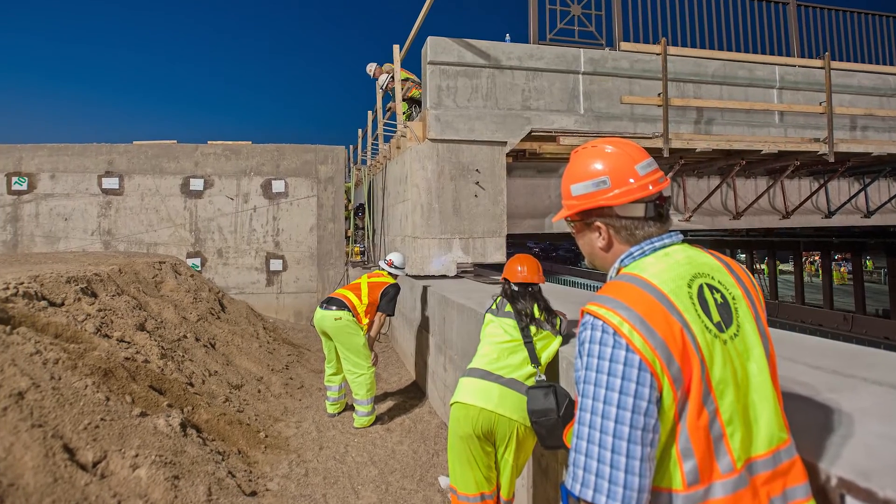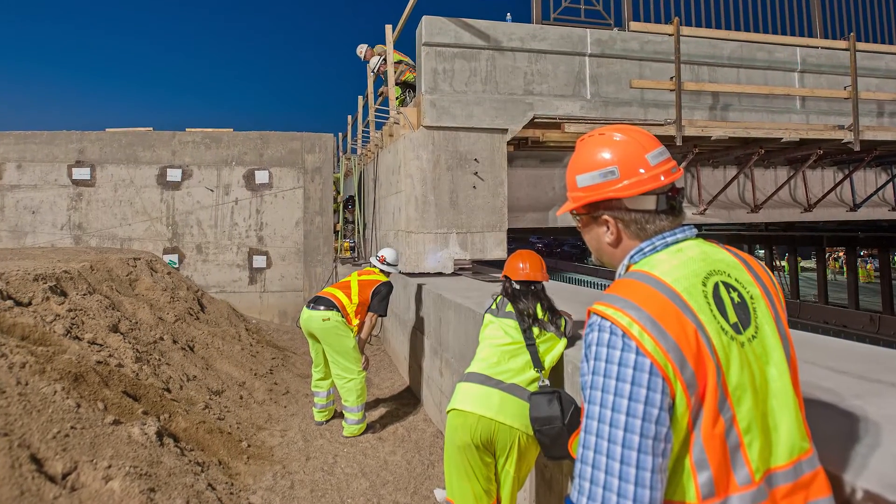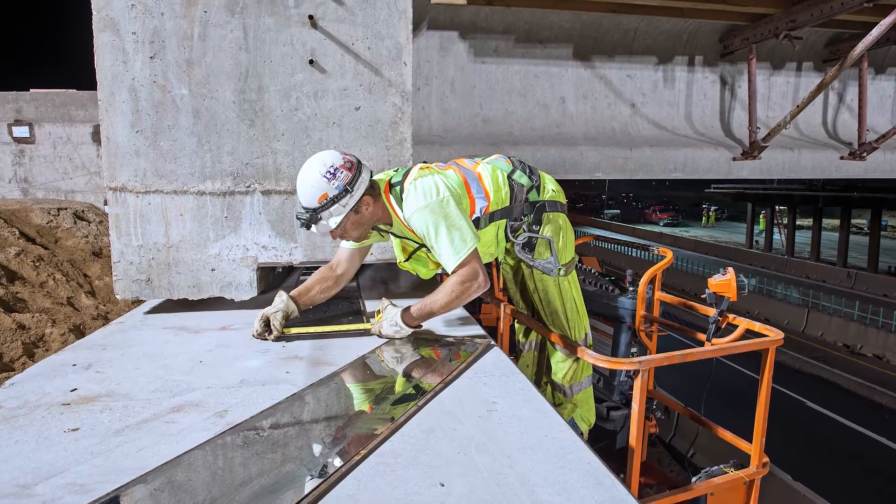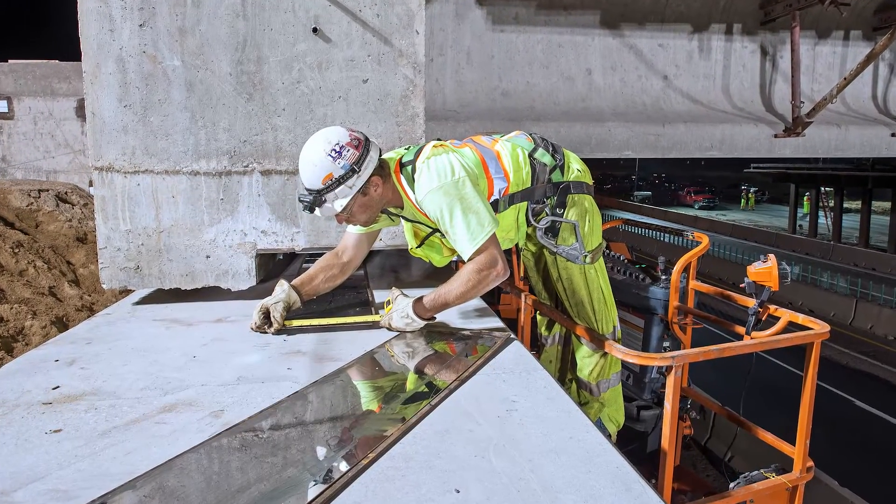Utah has done some slides before also and we had people that went out and looked at that. Ames proposed this slide. Being a design-build project, we leave it open for the contractor to propose alternative technical concepts or alternative construction methods that are going to fit the job instead of us deciding everything for them. Then the contractor can decide what works for them, what works for what they're putting into their proposal.